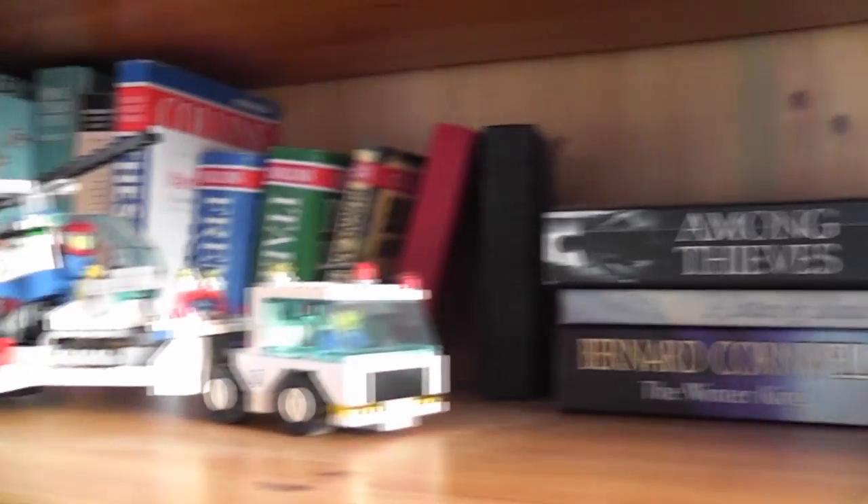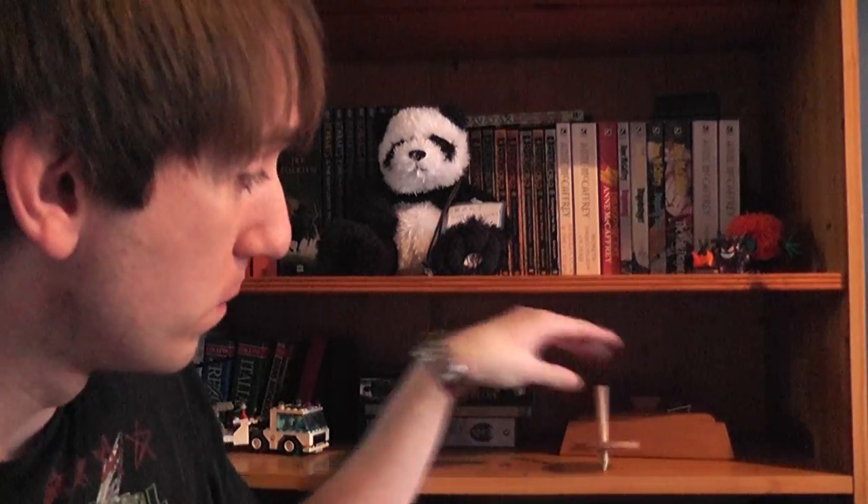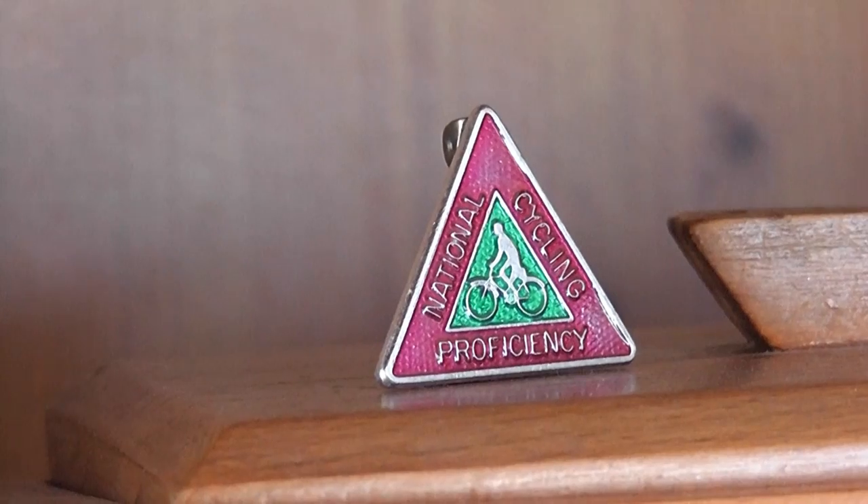Well, what are you gonna do? There's nothing too much interesting about this shelf apart from the amazing Lego helicopter thingamajig that's kind of broken and this spinning top thing I made when I was in school. Look at it go!